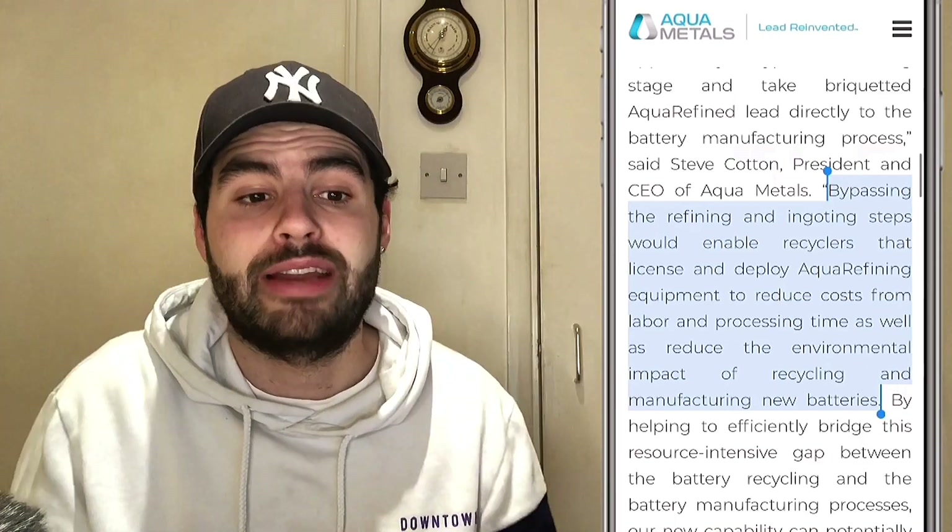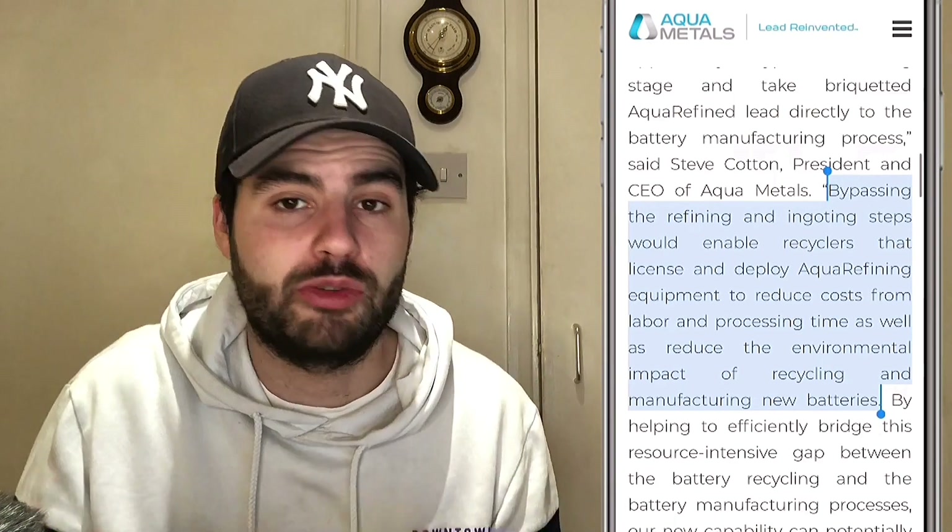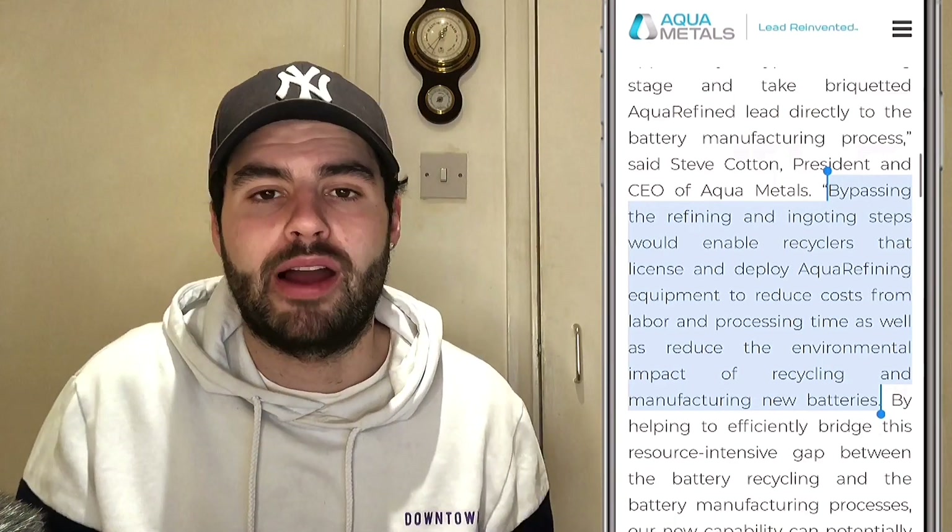They've patented this as a provisional patent and it's going to look really good going forward. From the CEO: bypassing the refining and ingoting steps is going to enable recyclers to license and deploy aquarefining equipment to reduce costs from labor, processing time, as well as reduce the environmental impact of recycling and manufacturing new batteries. The results from their initial production are very promising and they are engaging in ongoing R&D for this new innovative process. It's early stages, but it's looking promising — they've come up with a brand new solution on top of what they already had, making it even more energy efficient.